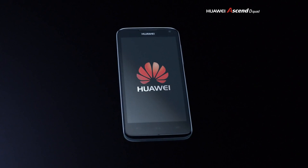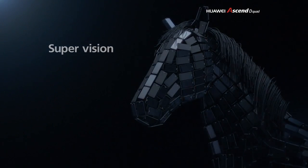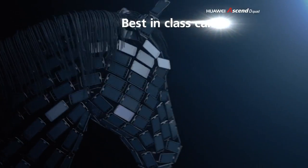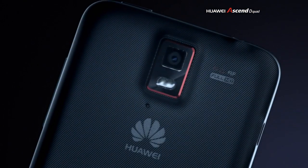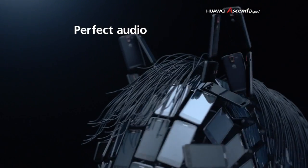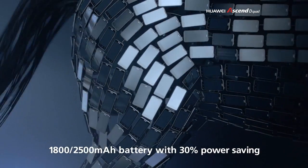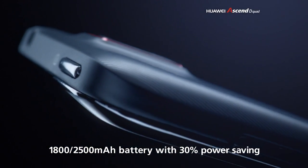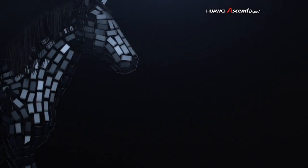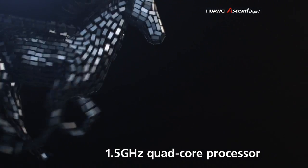Introducing the Huawei Ascend D-Quad — stunningly designed and crafted with a pin-sharp 4.5-inch HD screen, an incredible 8-megapixel BSI camera, breathtaking Dolby Surround Audio, smart power-saving technology in the most compact body, and a quad-core processor making it the fastest smartphone in the world.